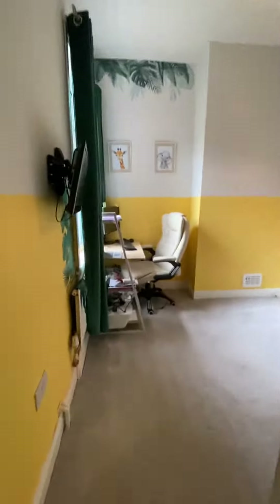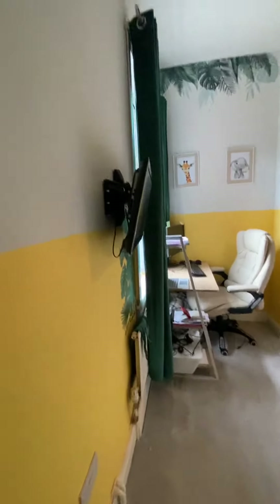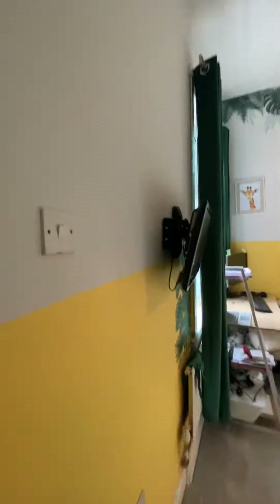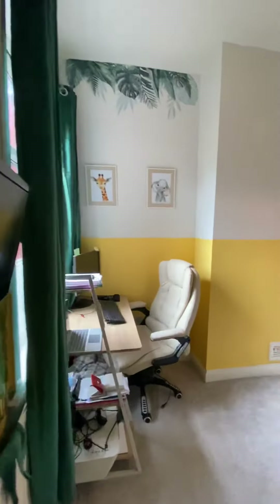Into the second bedroom — this bedroom has been fully re-plastered with new electrics and new carpet recently. Just showing you around so you can see the size of this room.